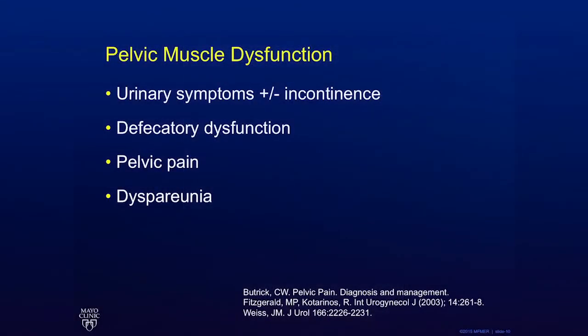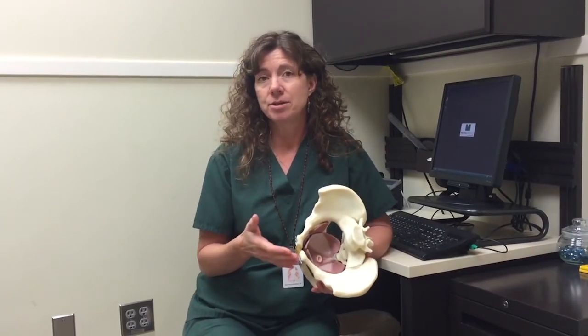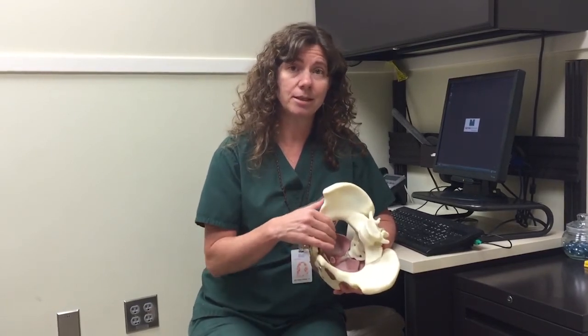Pelvic muscle dysfunction has been associated with a variety of clinical presentations, including urinary symptoms with or without incontinence, defecatory dysfunction, generalized pelvic pain, and dyspareunia. The pelvic floor muscles are like any muscle in our body — they can become weak, tight, or lose coordination and poor motor control. When that happens, dysfunction occurs. So if the exam demonstrates tenderness in the pelvic floor, maybe a trigger point or some asymmetry, an increase in tone on the right side versus the left, or strength differences right to left, it may indicate that the pelvic floor muscle is contributing to bladder dysfunction, bowel troubles, dyspareunia, or abdominal pelvic pain.